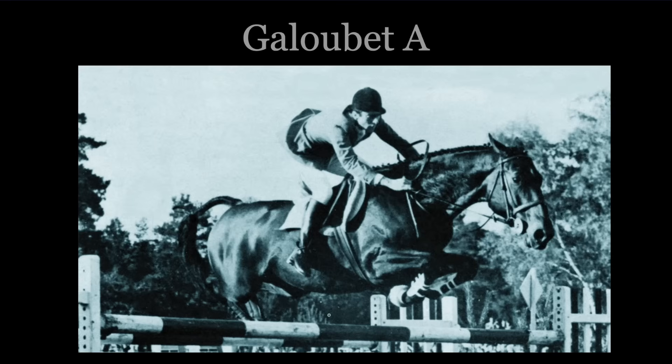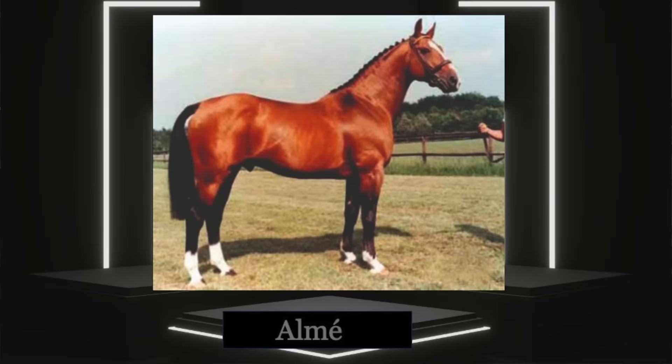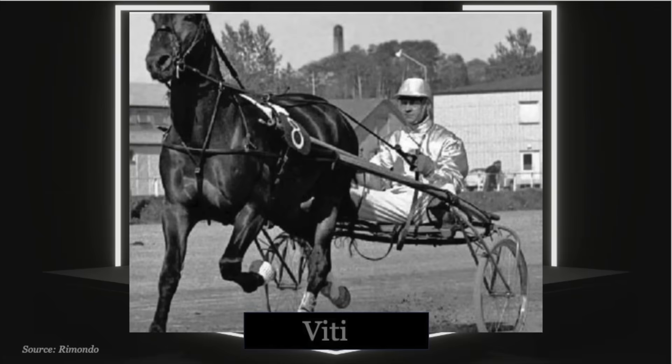The grandsire, Galoubet, was bred in France from one of the pillars of French breeding, Almay, and out of an unconventional dam, to say the least — Vitti. Galoubet's dam Vitti was a tall French trotter that failed as a racehorse but showed some serious talent over fences, although she was a little bit quirky and hard to ride.